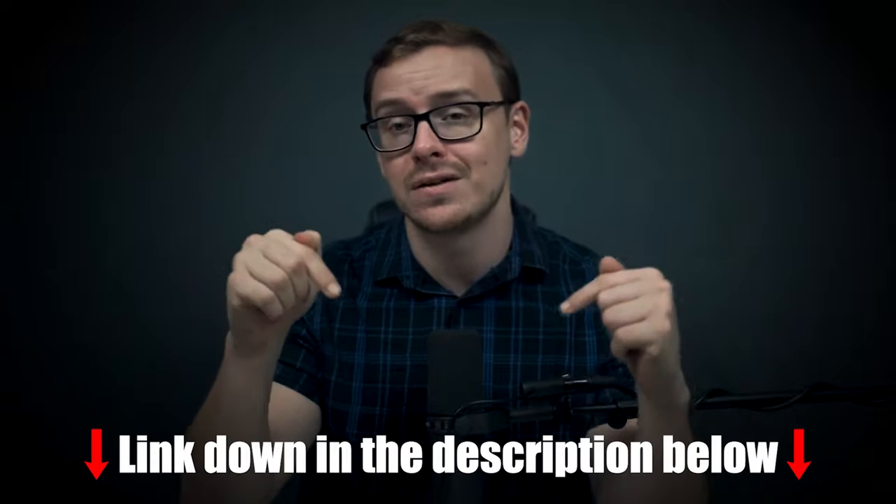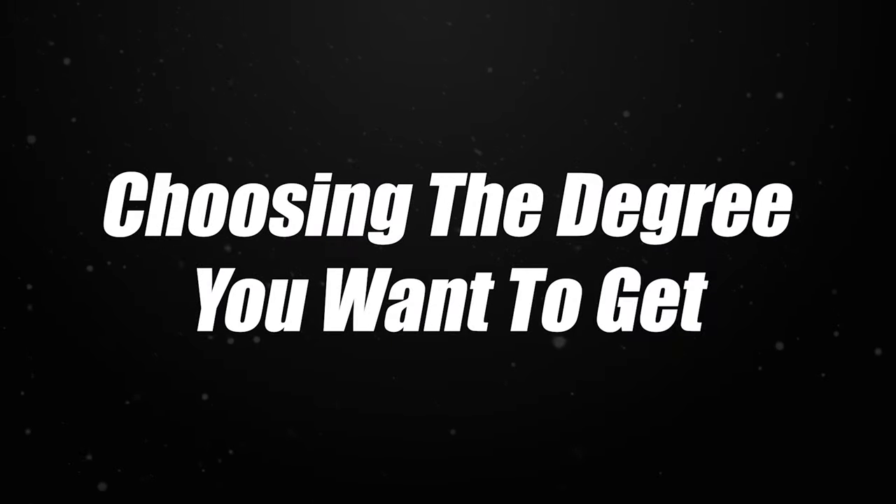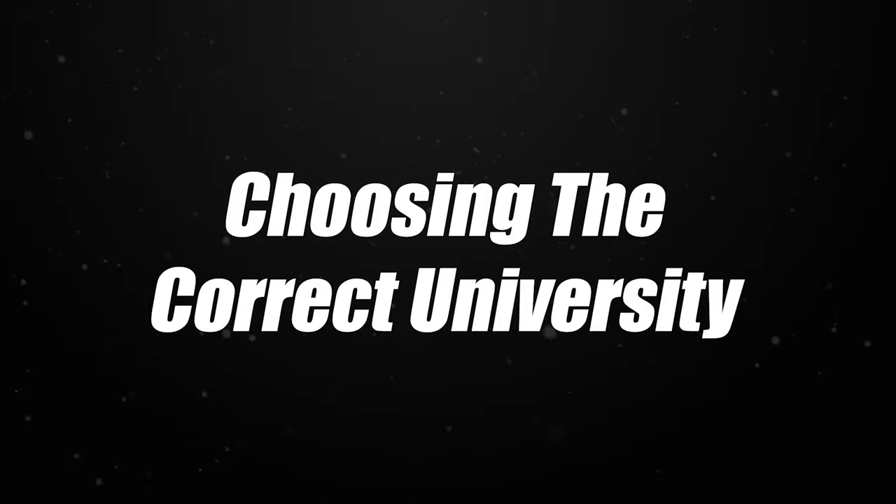We got together and created this amazing cheat sheet that you can use, which makes this entire process insanely easy. I'm going to link that cheat sheet down in the description as well as the pinned comment below. Now let's get into the strategy — the exact order you should do things in. Before we get into that, I need to make sure you've gone through the first two steps: choosing the degree you want to get, and choosing the correct university. In this case we're going with WGU, but there are other universities that are pretty good too.